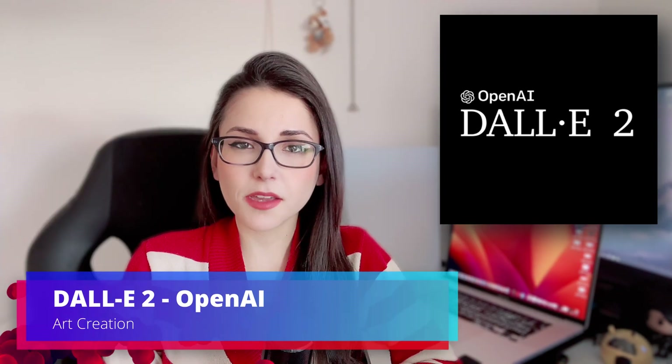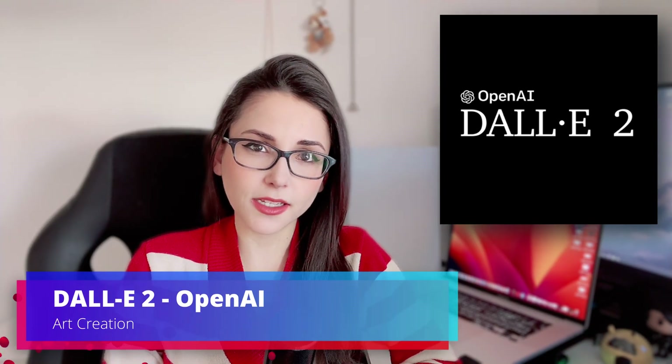Now, Dolly too. I recently uploaded a short video about Dolly, where you can see pretty much in a snapshot what it can do. This art generation tool is also from OpenAI, the same company that launched ChatGPT not long ago.